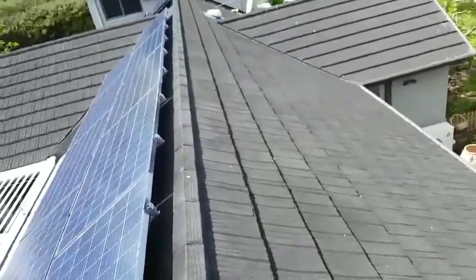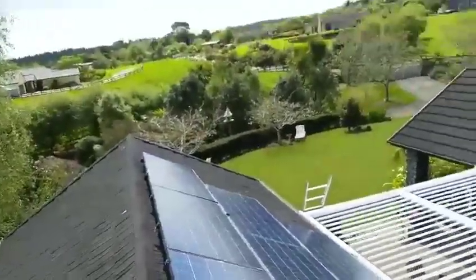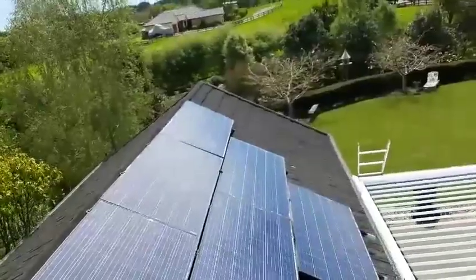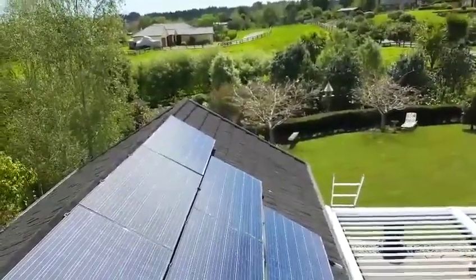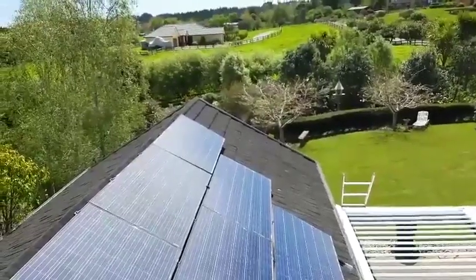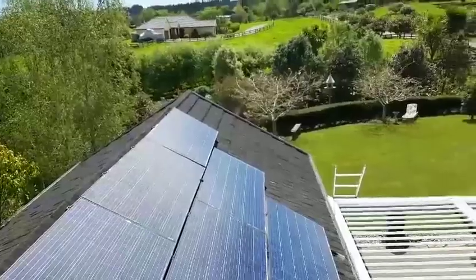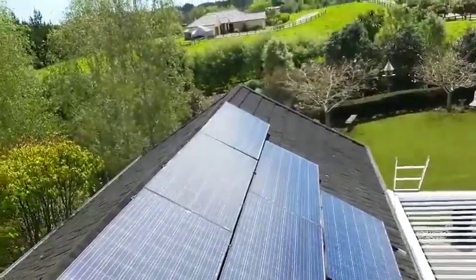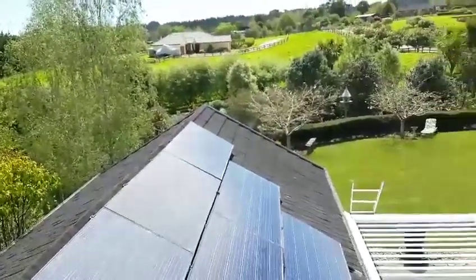I can also put some more panels — three more panels at least — on that part of the roof. So I'm thinking of putting in another six panels to bring it up to 30 panels so that we can produce the maximum. At the moment we're actually exporting — today, which is a good day, we've exported eight kilowatts since the system was installed, which isn't very good.